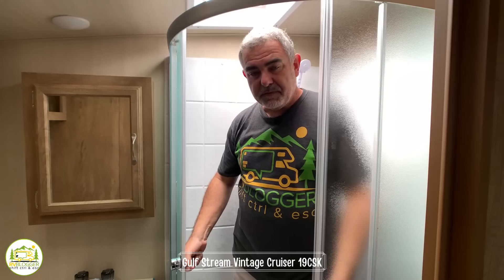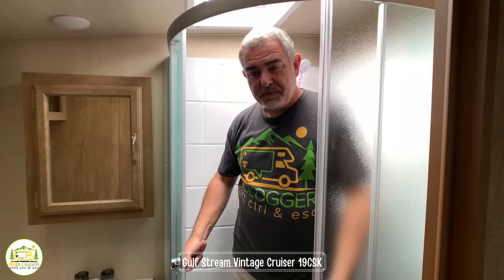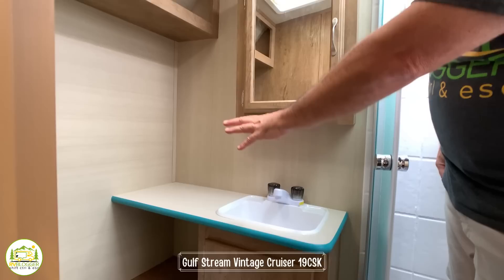Towards the front of the travel trailer is a very nice-sized bathroom. Standing inside the corner shower, I've got about four inches of headroom at 5'11". The corner shower with glass doors is very nice, roomy, and luxurious. Wrapping around there's a medicine cabinet, an additional storage shelf up top, a good-size vanity with countertop, and storage below.